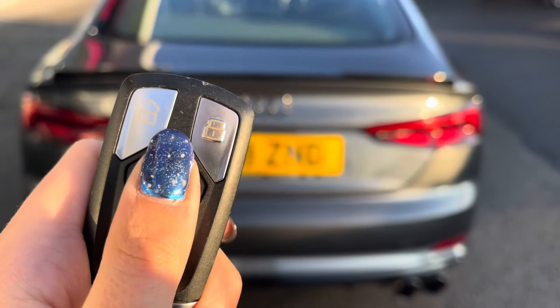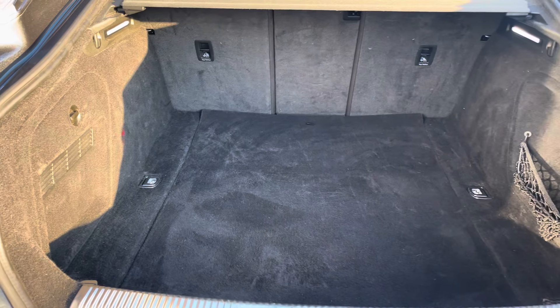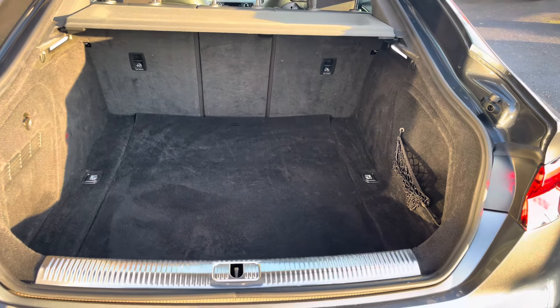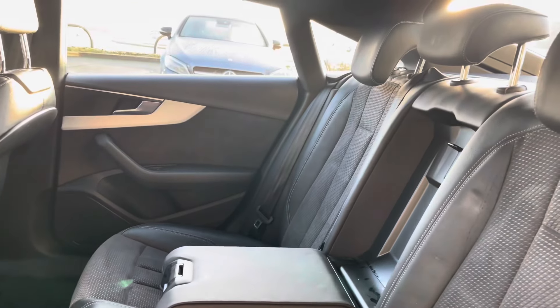Moving to the rear of the vehicle, you can find your electronic boot lid, and once open you can find that you've got a substantial amount of boot space — you could easily fit in a large size suitcase or perhaps a pushchair.